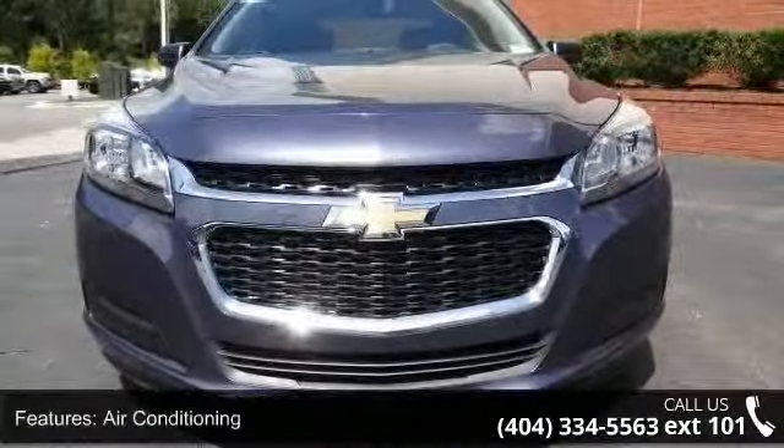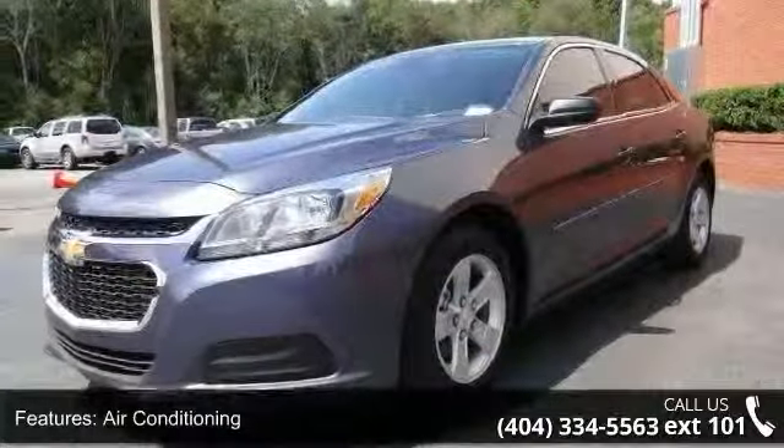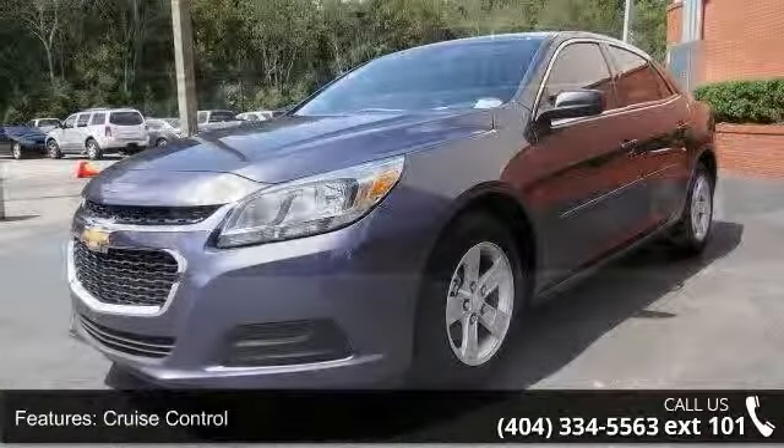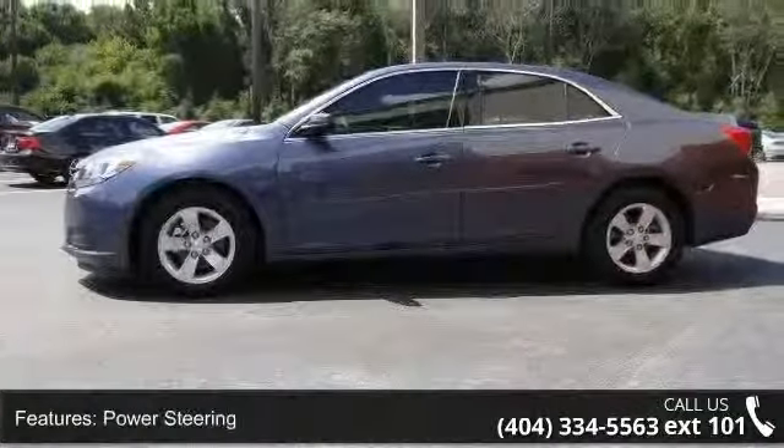Enjoy these notable features: air conditioning, cruise control, power steering, power windows, power door locks, tachometer, digital info center, and steering wheel radio controls.